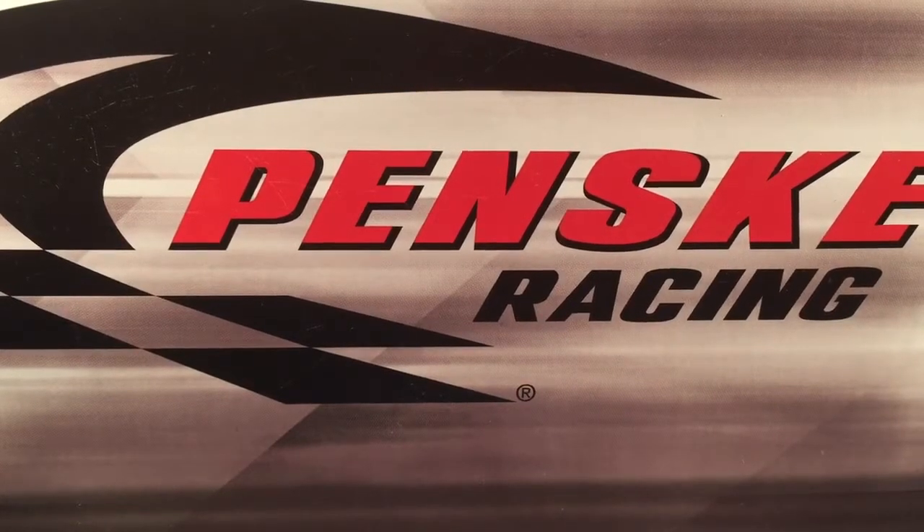Hello and welcome to another Bushwhacker review. Today we are going to be taking a look at Kurt Busch's Shell Pennzoil Dodge from 2011.